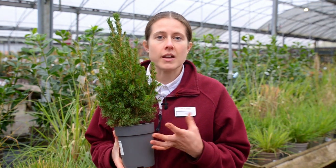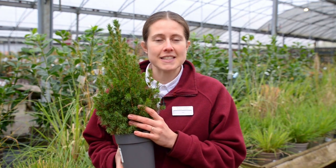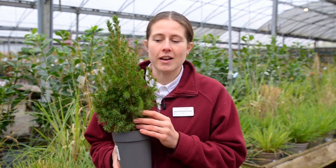It also provides texture and form in the garden, so why not come down to Taints and get a Picea glauca conica for your garden.